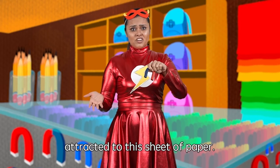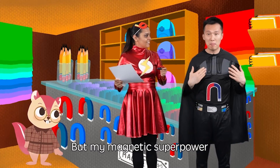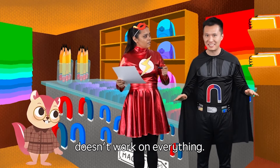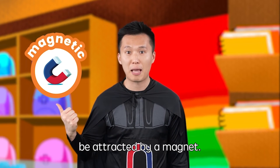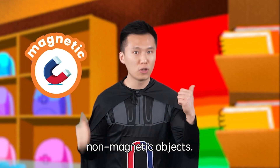The magnet doesn't seem to be attracted to this sheet of paper. Good observation, Mary! But my magnetic superpower doesn't work on everything. Only magnetic objects can be attracted by a magnet. Objects that can't are called non-magnetic objects.